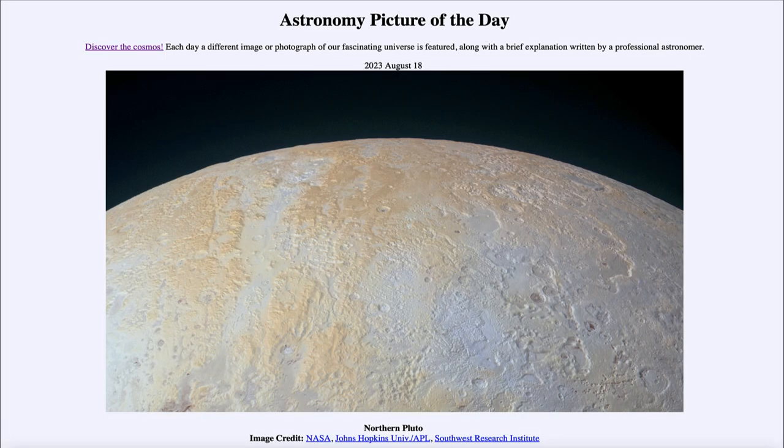Greetings and welcome to the introduction to astronomy. One of the things that I like to do in each of my introductory astronomy classes is to begin the class with the Astronomy Picture of the Day from the NASA website — that is apod.nasa.gov/apod — and today's picture for August 18th of 2023 is titled 'Northern Pluto.'